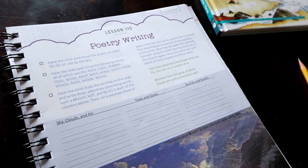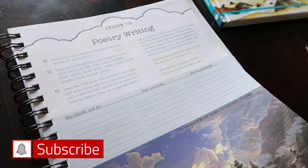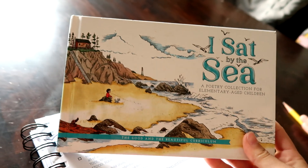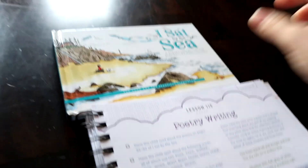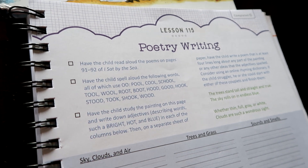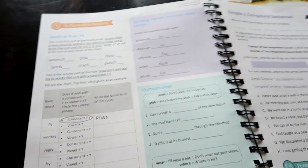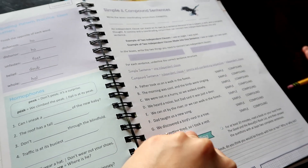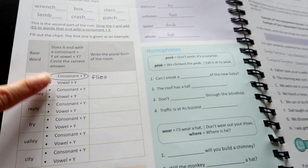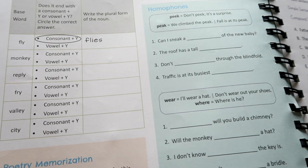Elijah is actually finishing up his language arts. There are 120 lessons in level three and he's on lesson 115. Today he's going to be reading a couple of pages out of 'I Sat by the Sea,' which is the poetry collection that goes along with this level. He is also going to be working on spelling out loud OO words and we are going to be doing some poetry. This is a longer lesson but he's used to it, so we're going to stick with it. We'll probably skip poetry memorization today.